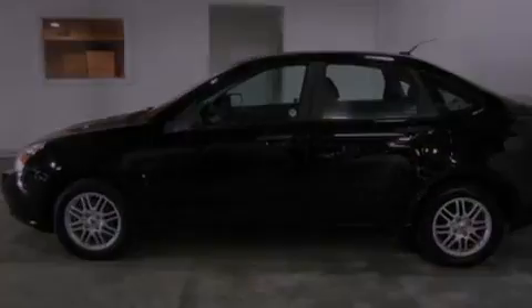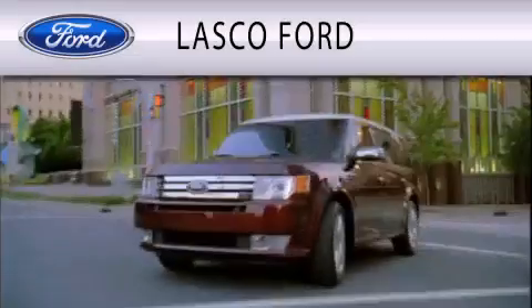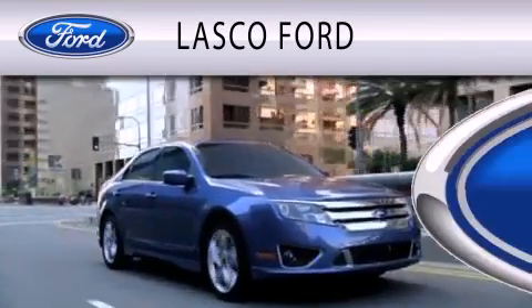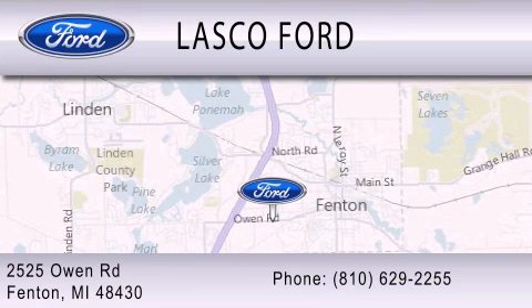This automobile won't last long at this price — call and arrange a test drive now. Lasko Ford is dedicated to doing everything possible to ensure that the experience you have selecting your vehicle is as pleasant as possible. We are located at 2525 Owen Road in Fenton.